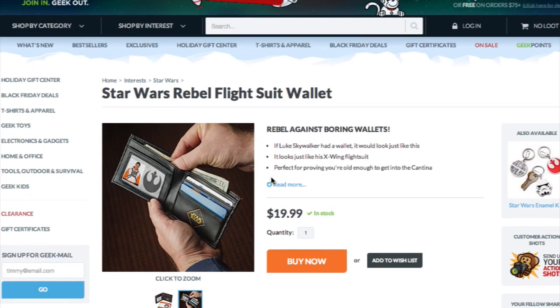Slip into your Chewbacca hoodie and grab your Rebel Alliance wallet because I'm Joel Robinson and this is the Star Wars Gift Giving Guide.